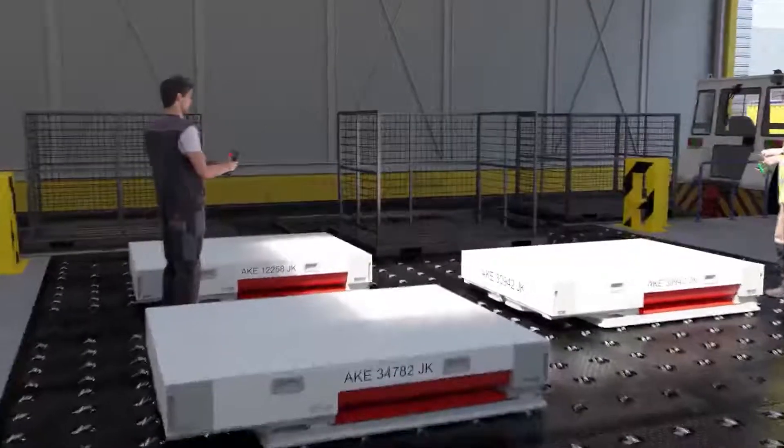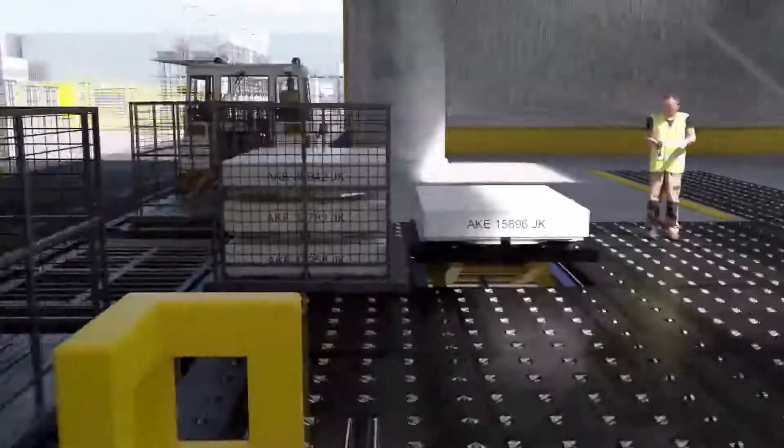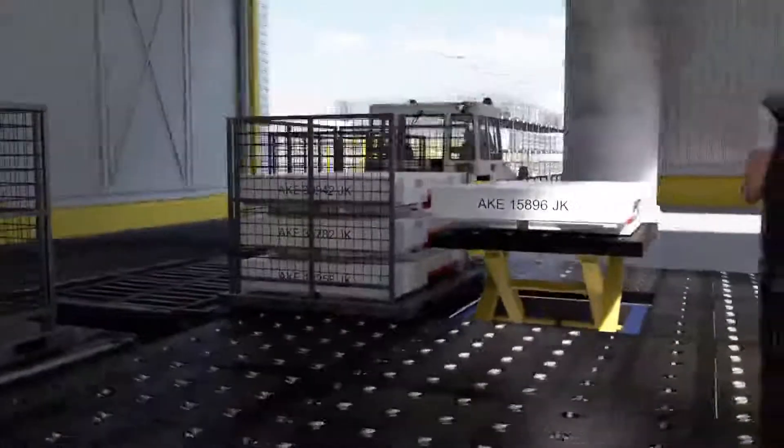Once folded, up to four CULD container units can be stacked on a single dolly equipped with a slave pallet in order to be safely transferred to storage racks.